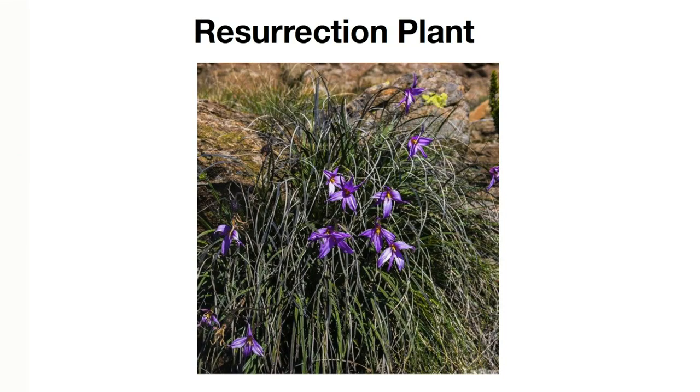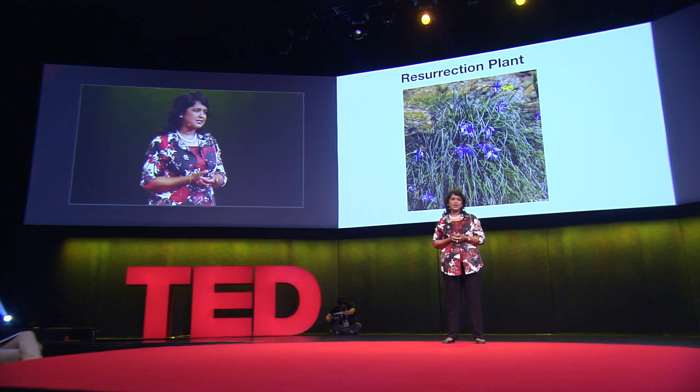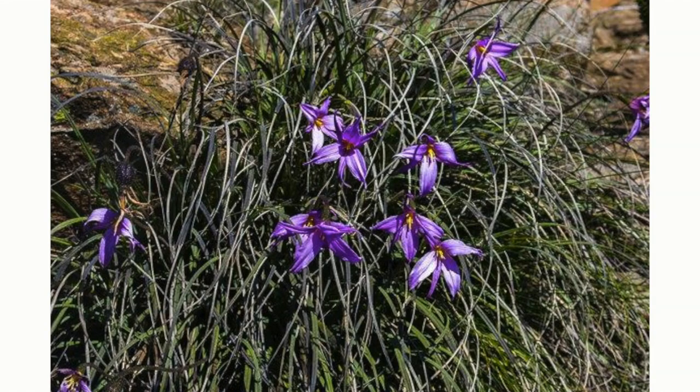Let me take you to Africa again and introduce you to one of my very favorites: the resurrection plant. Here you'll find that even Jesus has competition. This plant has developed remarkable tolerance to drought, enabling it to withstand up to 98% dehydration over a period of a year without damage, and yet it can regenerate itself almost completely overnight — over 24 hours — and flower.